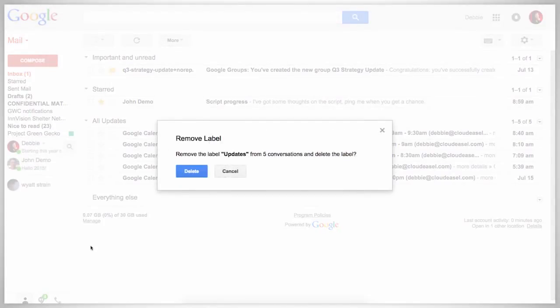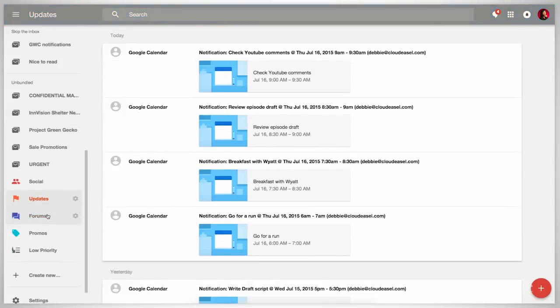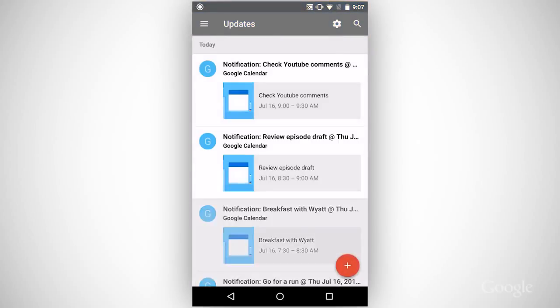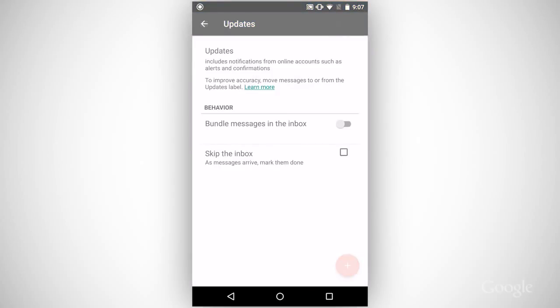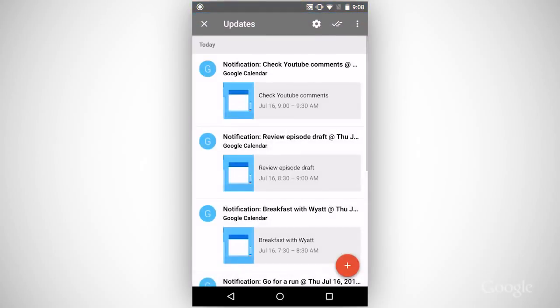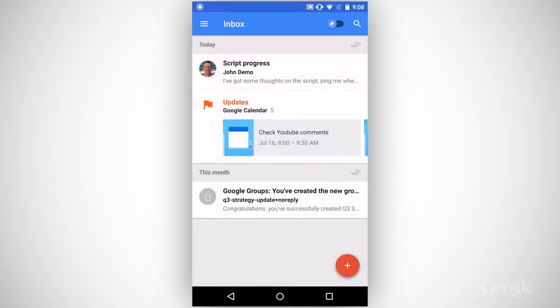If I click on the updates label, I'll see my calendar updates along with all the other alerts and confirmations. On my phone, if I go into the updates bundle then the settings cog, I can set all notifications to bundle. Now on the top level of Inbox, I'll see my calendar notifications in the updates bundle.